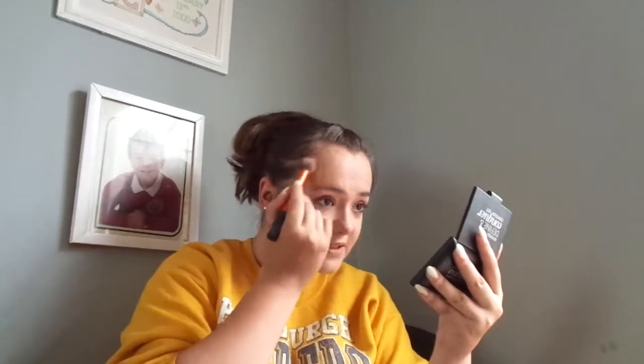Does anyone else find that you can do one side of their face really easily when bronzing and then you go to the other side and it's really hard? And then I just add it to my temple — is that why it's called a forehead? And then just under my cheeks to give myself a bit more colour. I don't put blush on at all.